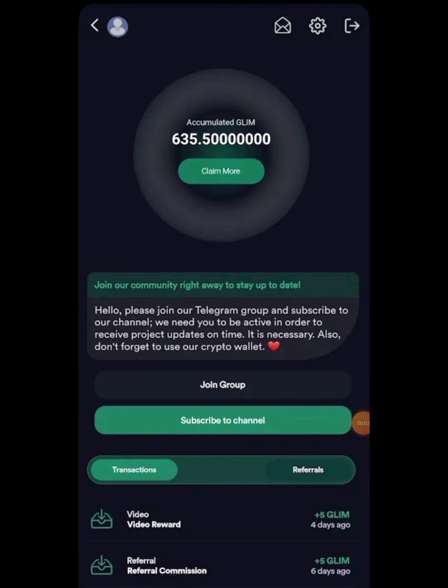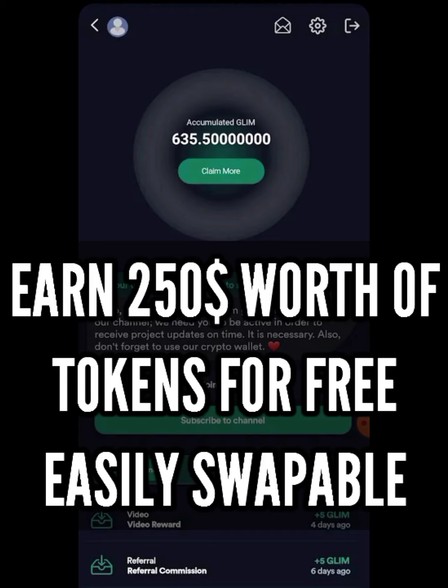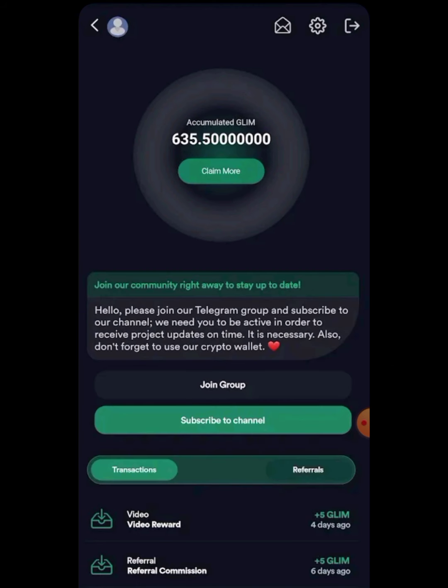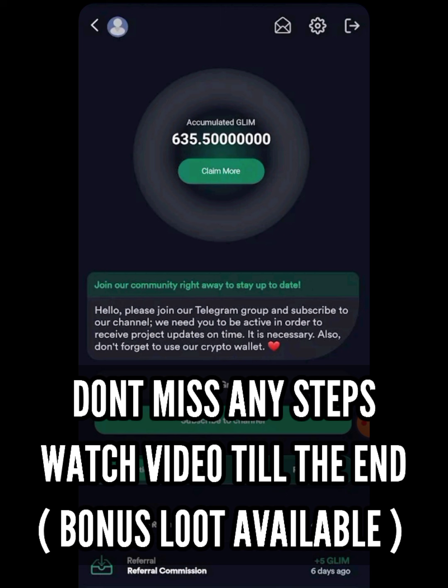Today I'll be talking about a token which will be giving you a minimum of $250 profit. I am on a platform where you can earn this token for completely free — they have an airdrop and you can mine it for free. The listing date is confirmed, the listing exchange is confirmed, and the listing price is also confirmed. According to that calculation, I am talking about $250 worth of airdrop from this token.